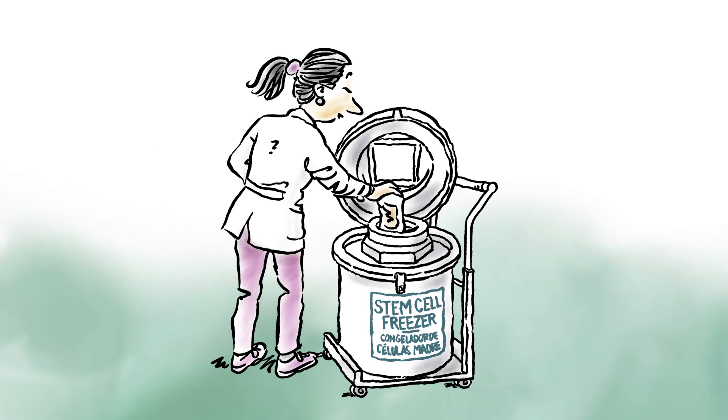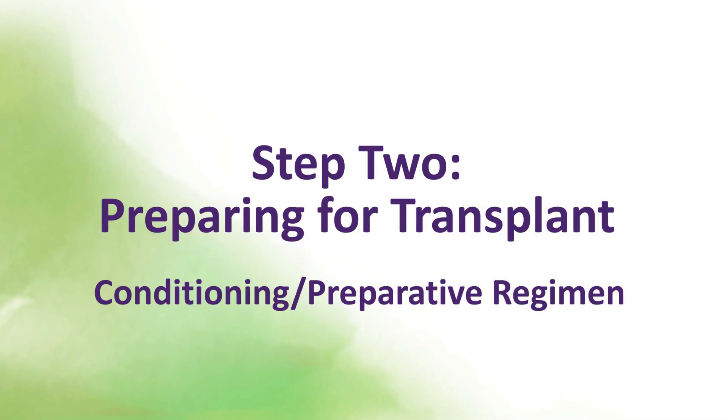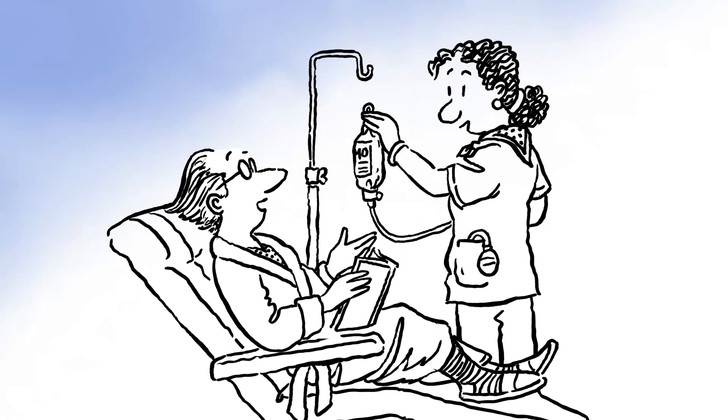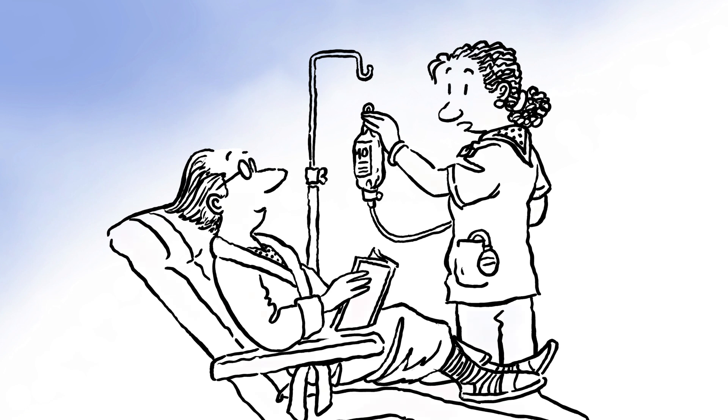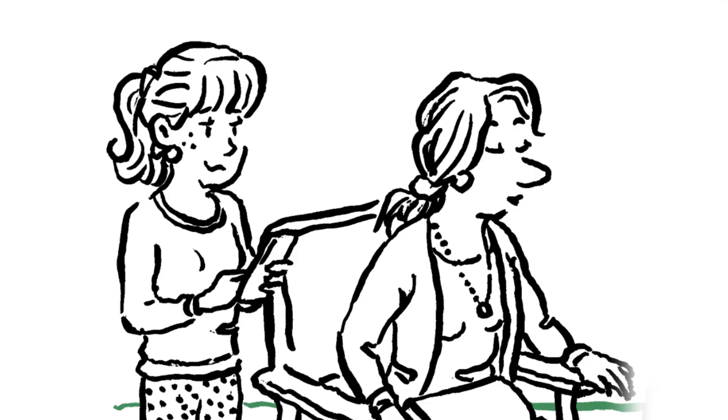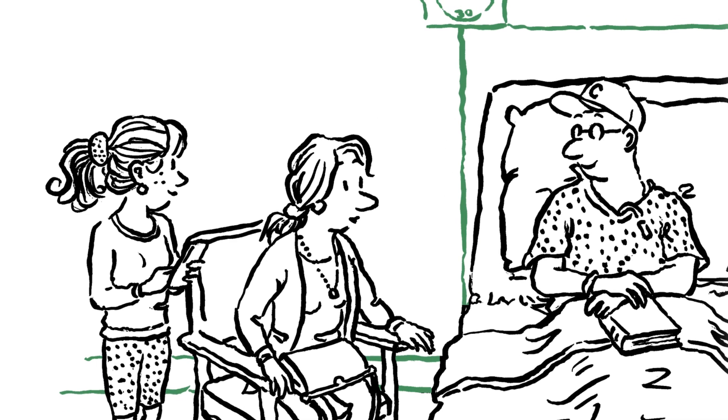Step 2: preparing for transplant. The next step is called the conditioning or preparative regimen. This may take place in the outpatient clinic or in a hospital room over one to ten days. You'll receive high-dose chemotherapy to destroy your disease.